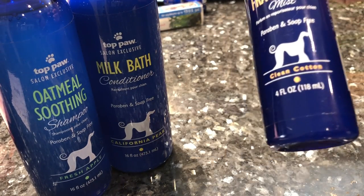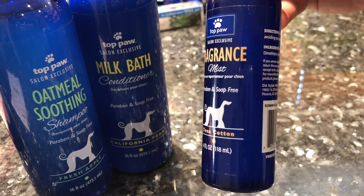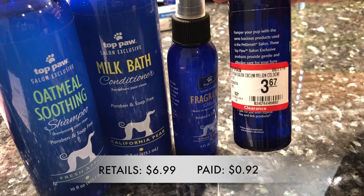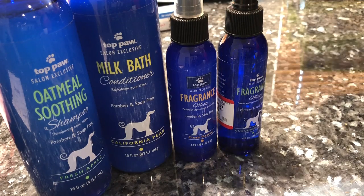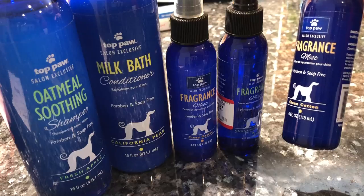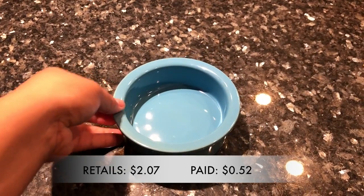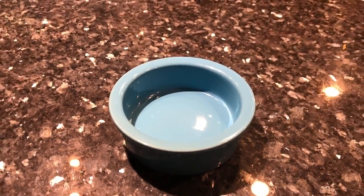From the same line I bought these fragrance mists, which are great to use in between baths — they keep your dogs smelling fresh. These retailed for $6.99, were on clearance for $3.67, and I paid $0.92 each, so I picked up three: one in cucumber scent and two in clean cotton. I also picked up this ceramic bowl for my chinchillas — it was retailing for $2.07 and I paid $0.52 for it, perfect for their foraging mix.